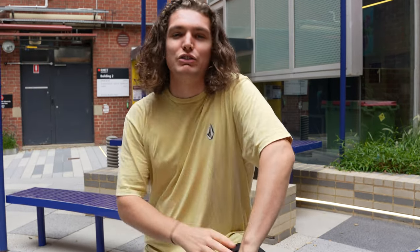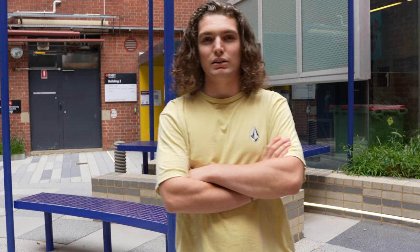Hey, welcome to my channel. My name is Jesse, I'm a local Melbourne photographer. This video is going to be my top five creative locations around Melbourne. The first two are locations you can go to during the day, and then the last couple will be more predominantly night locations where you'll have nice lights and all that sort of thing.